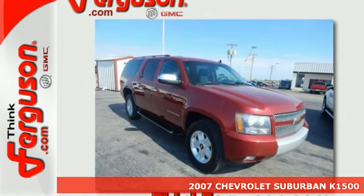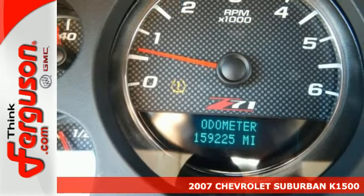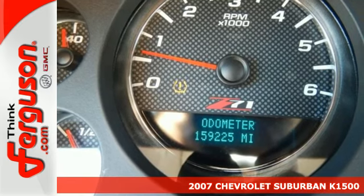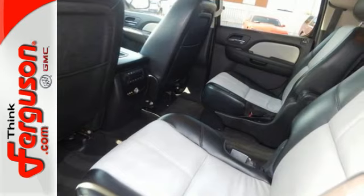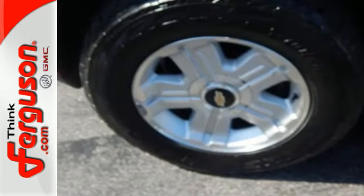It's a 2007 Chevrolet Suburban. Features include a powerful Bowtie V8 engine, heavy-duty suspension components, four-wheel vented disc brakes with ABS, and gas pressurized shock absorbers.